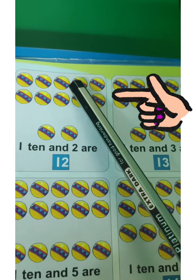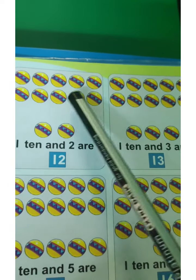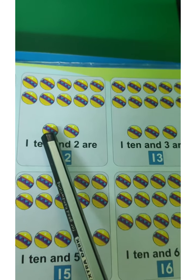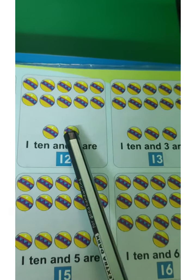Now look here. 1, 2, 3, 4, 5, 6, 7, 8, 9, 10. Here also 10 balls. But look here — only 2 balls are here. 1, 2. So 10 plus 2 is 12. 10 and 2 are 12.